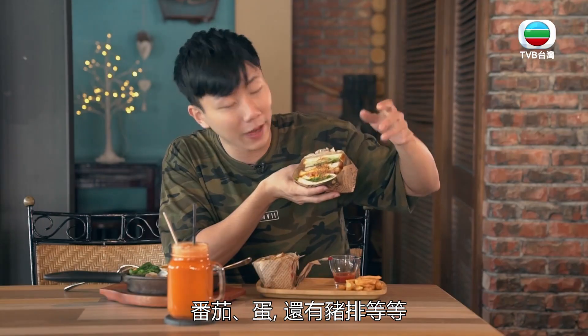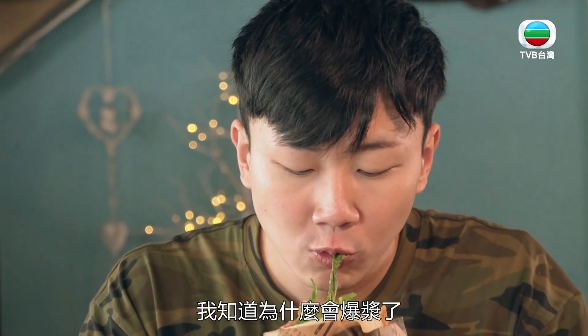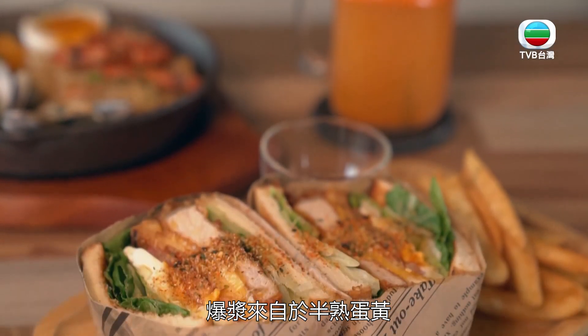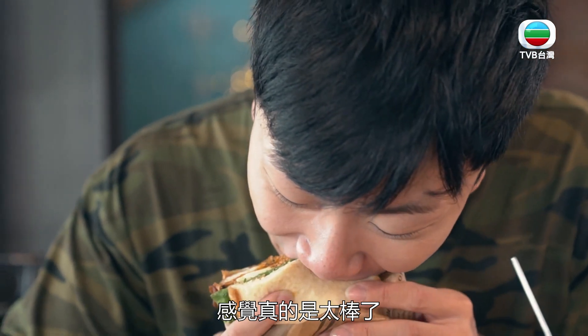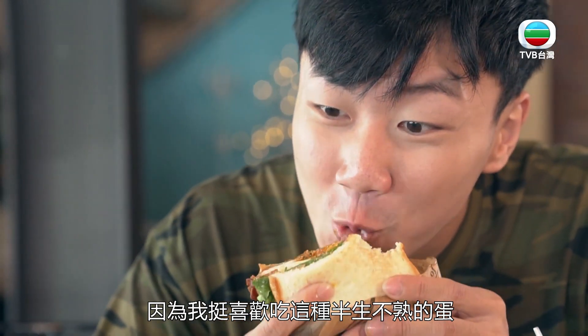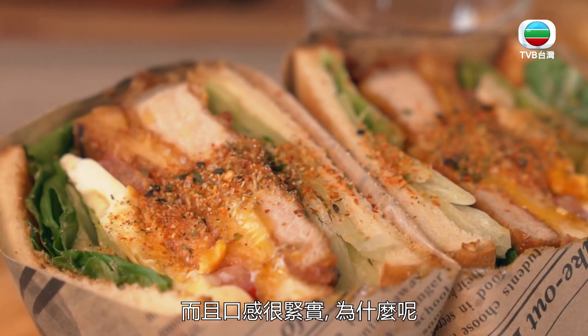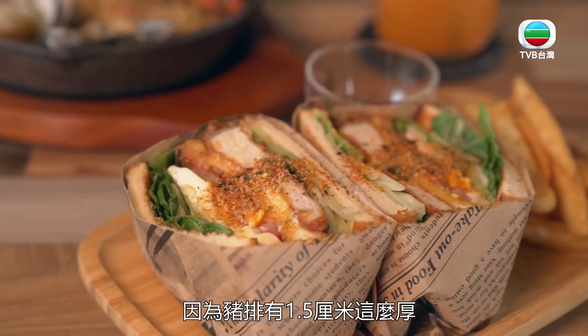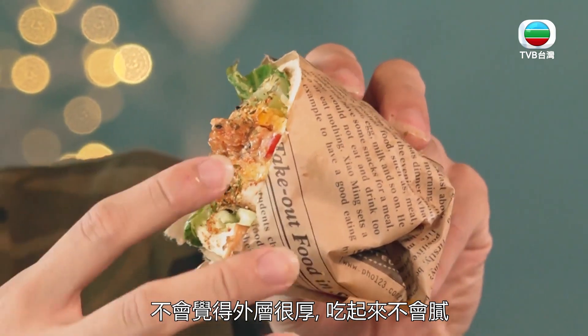這邊可以看得到就是一些蔬菜類或者是番茄蛋，還有它的豬排等等。但為什麼爆漿呢？試試看才知道。我知道為什麼會爆漿了，它的爆漿是來自於它的半熟蛋黃，所以咬下去的時候，那個蛋黃在我嘴巴裡直接噴發出來，那個感覺真的是太棒了！它這個三明治咬起來的飽足感是非常夠的，而且口感非常的紮實。為什麼呢？因為它的豬排有1.5公分這麼厚，再加上它外面的炸衣是選用日本進口的炸衣，所以吃起來是酥酥脆脆的，不會到非常的厚重，吃起來不會膩。